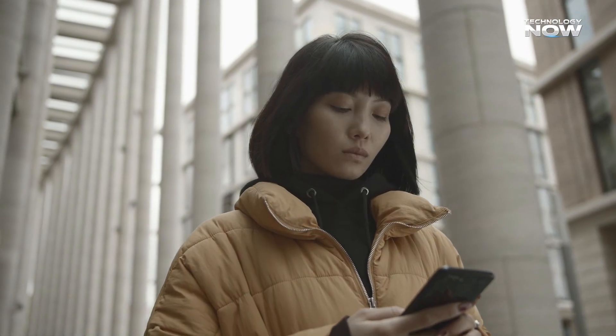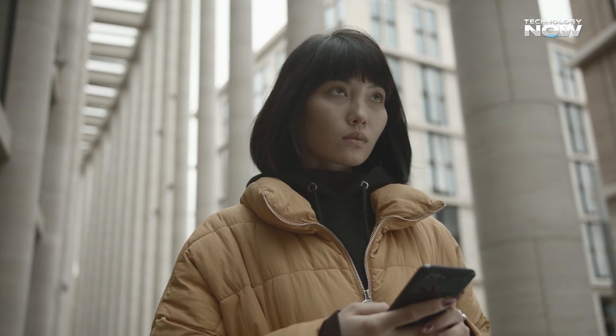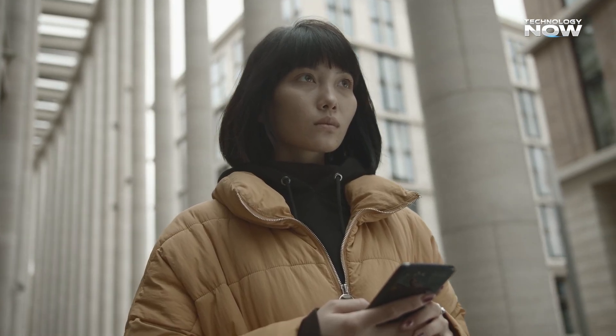Have you ever seen a video where the lips don't match the words? Super distracting, right? That's exactly what Sora 2 is trying to solve.